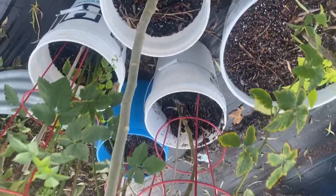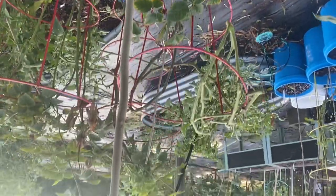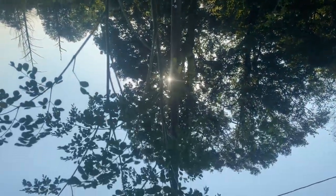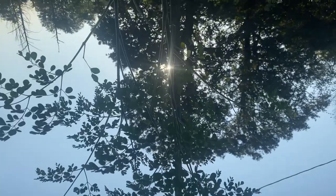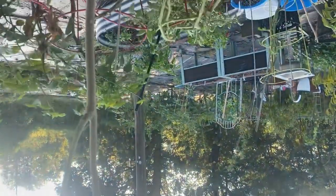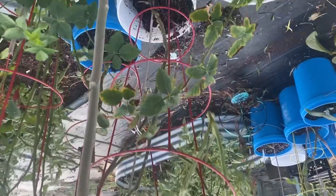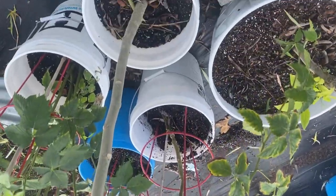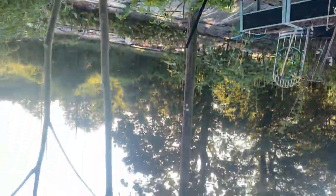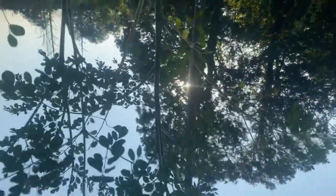This is a moringa that I grew from seed, and y'all, this is only one season — I planted this last spring. This is how moringa trees grow. So go ahead and get some moringa seeds and get your moringa trees planted.